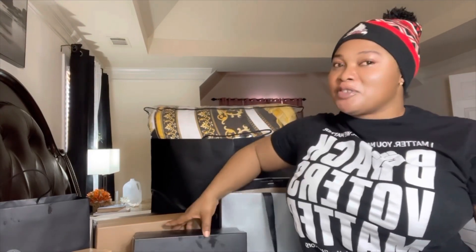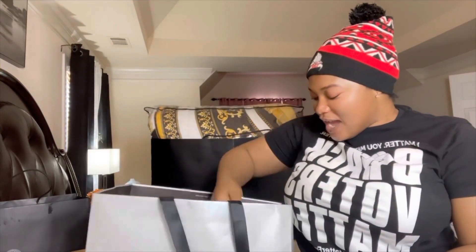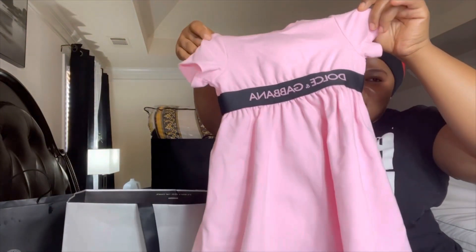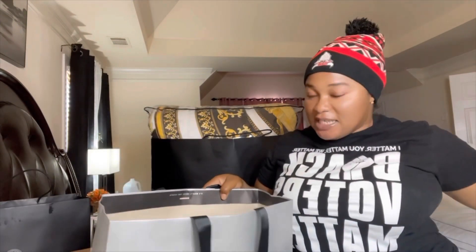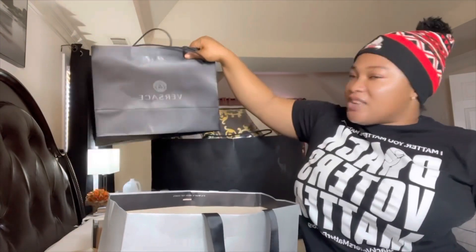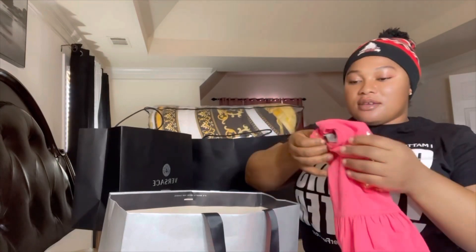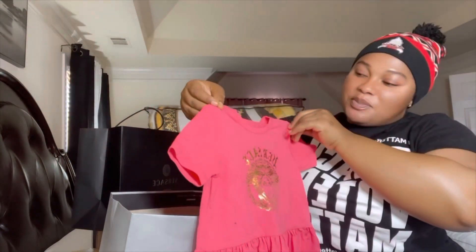We're going to start first with the small packages. This was gotten at Neiman Marcus — we got a pink outfit for the baby girl. Little Admire's designer outfit. And then we have this one from Versace, still for baby Admire. We got this one, a little pink, another deeper tone.